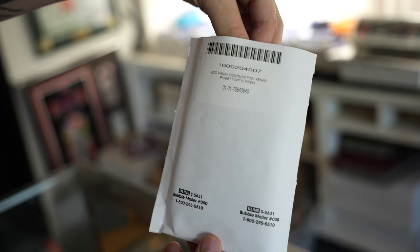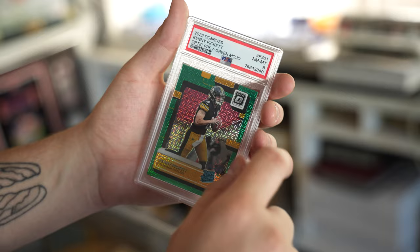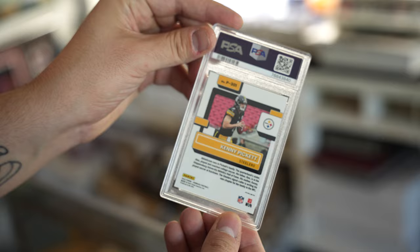Next up, we got a Panini Pickett optic preview — boom, PSA 8. Knew this one was going to 8 because of the print line right there. I just wanted it all slabbed up. Great looking card on the green mojo. Can't go wrong right there. Love getting some Kenny Pickett. Got these graded at a really cheap level, so I don't necessarily mind the rough grades, but obviously we're wanting some 10s here.